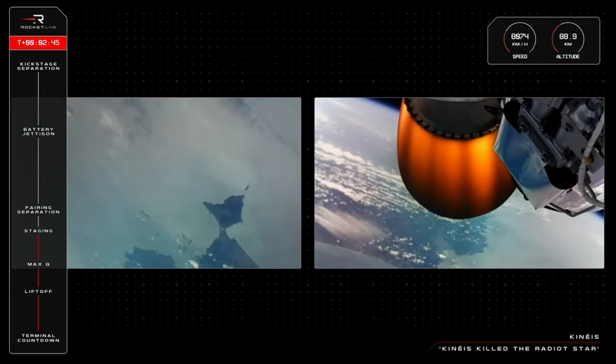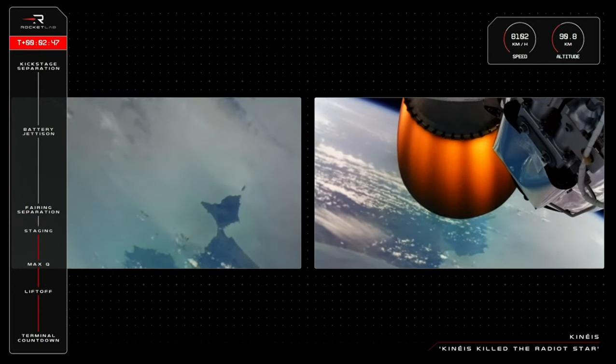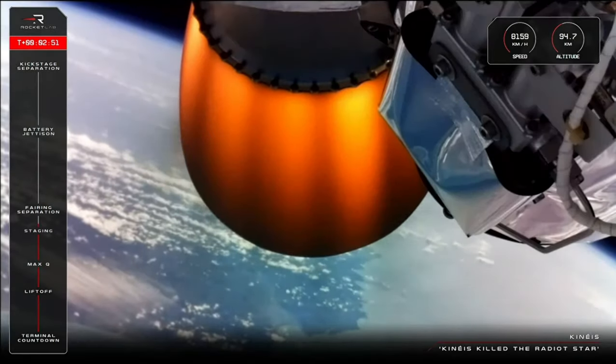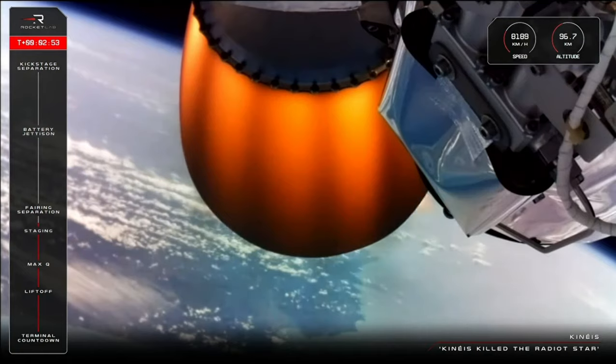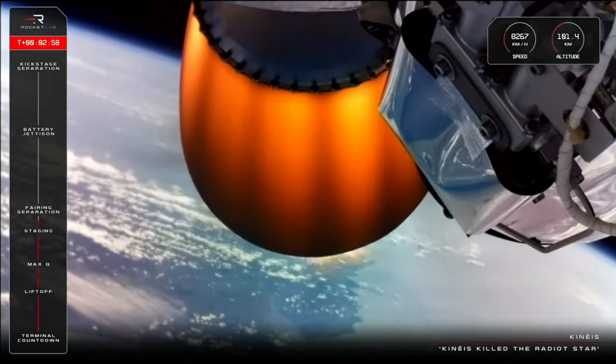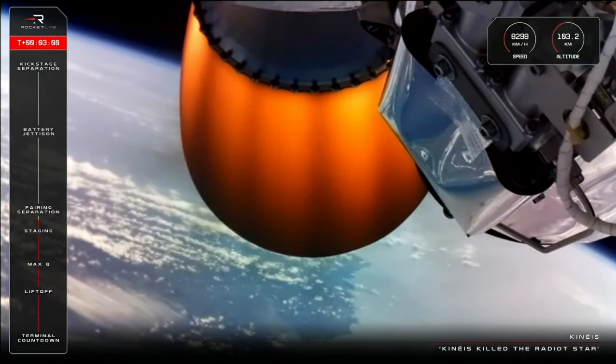We are now T plus two minutes and 45 seconds into the mission, and as you've just heard, Electron has had a successful MECO, stage separation, and second stage ignition. Telemetry data shows that Electron is now moving at over 8,200 kilometers per hour and has just passed 100 kilometers above Earth.